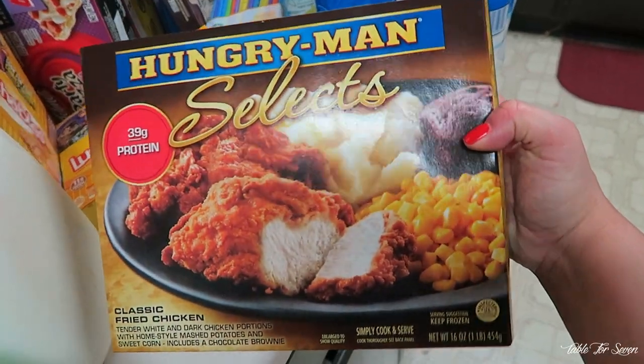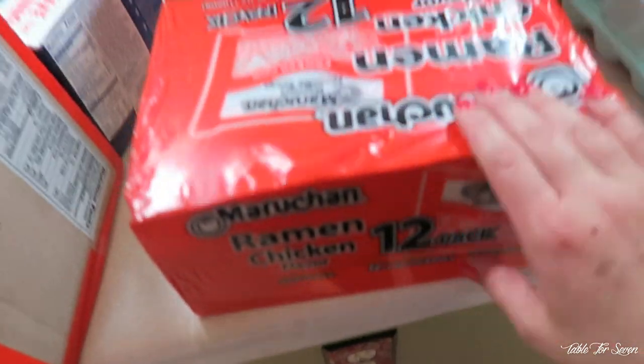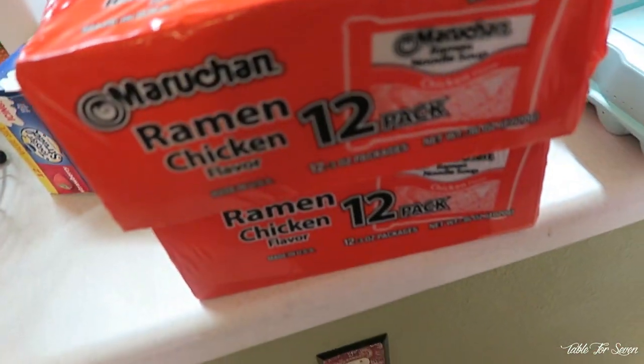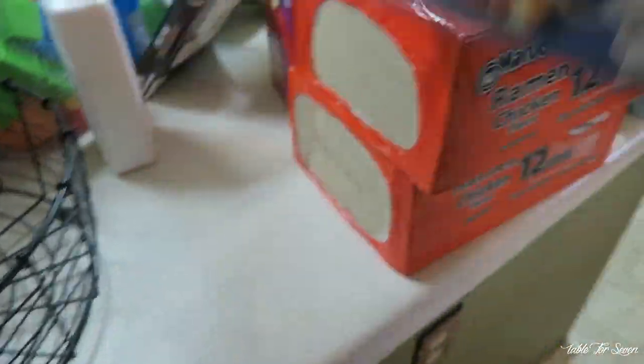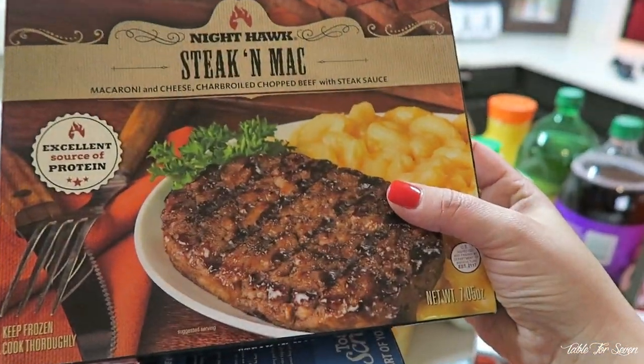This is gonna be Ruben's lunch. Here is some more of Ruben's lunch — some lean cuisines. And then he's gonna also take some Tostino's pizzas. We got two boxes of the chicken top ramen for the kids — they love that. More toaster strudels. Ruben got another lunch.